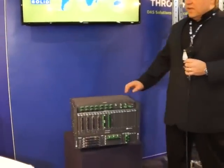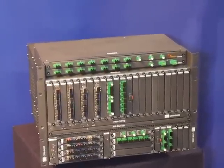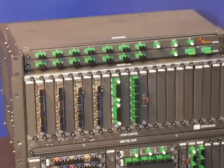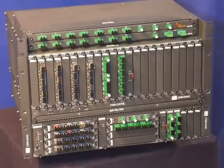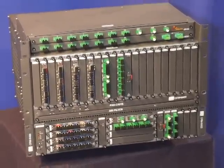And finally, our Cloud RAN solutions. What we're showcasing is our latest CRM 6400 — high capacity Cloud RAN solutions designed to deploy Ethernet, CPRI, and GPON all on one common solution, with various types of capabilities including ring, multipoint, and point-to-point topologies.